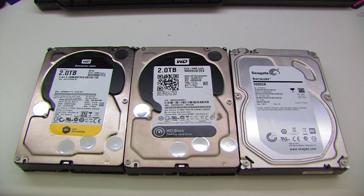Two terabyte hard drives continue to have roughly the best value per gigabyte in terms of mechanical-only storage devices. So today I'm going to be looking at these three two terabyte hard drives that I have in my computer.